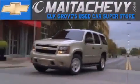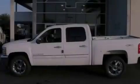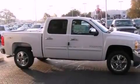Another fine vehicle offered by Maita Chevrolet. This is a brand new 2012 Chevrolet Silverado, made for the job site, the trail, and the town.